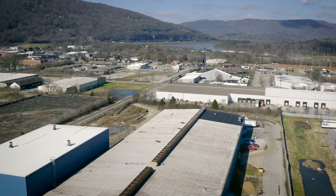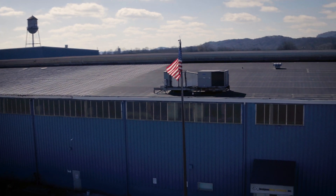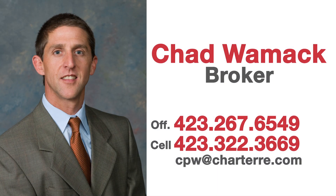To schedule your viewing of this amazing industrial and manufacturing facility, call broker Chad Womack today. Only from NAI Charter.